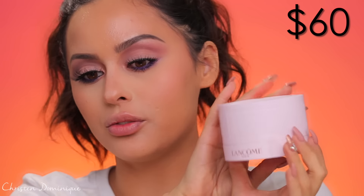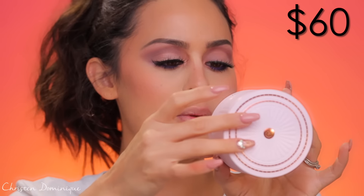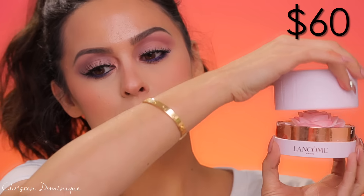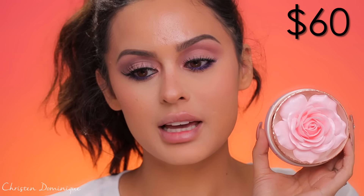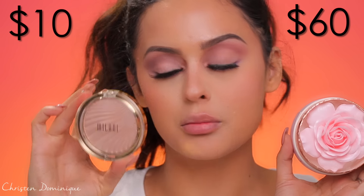I'm so excited for the highlight! We're highlighting now. The packaging is so beautiful — this is the Lancome La Rose Blush Illuminator. It's gorgeous. I'd say the Milani Strobelight in Number One is somewhat of a dupe for it. The Lancome has luminosity — it's very light, a little chalky, nice for a natural-looking glow. The Milani gives more color payoff. If I had to choose between the two, I'm going to choose the Milani.